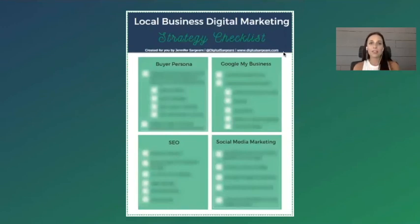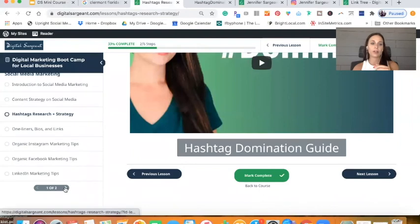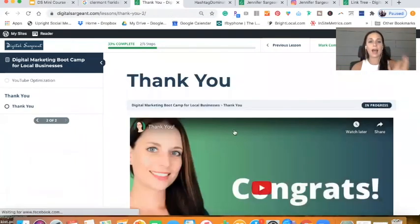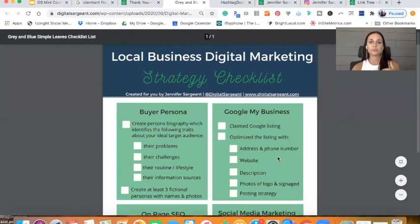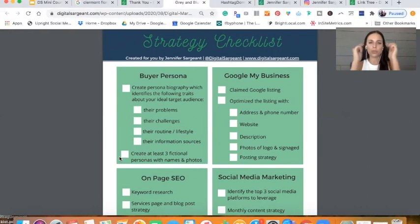You can have this free checklist — it's the exact checklist I share in Local Business Digital Marketing Bootcamp at the end of the course. This checklist is really designed to help business owners with their digital marketing. Even if you don't take the full course, I'll put a link to it below. It talks about a lot of the things we went over: buyer persona development — did you create a buyer persona biography identifying the following traits about your ideal target audience? Their problems, their challenges, their routine and lifestyle, and their information sources. Create at least three fictional personas with photos — you have to have photos, because that really helps the visual wheels connect.